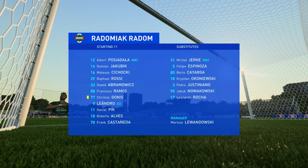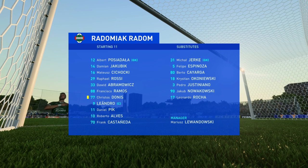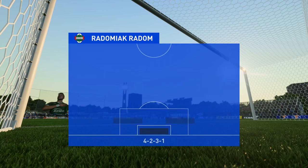Well, here is the lineup for the hosts today. On paper they look a very balanced team, but the three advanced midfielders must at times make runs beyond the center forward, otherwise they might just lack a bit of penetration.